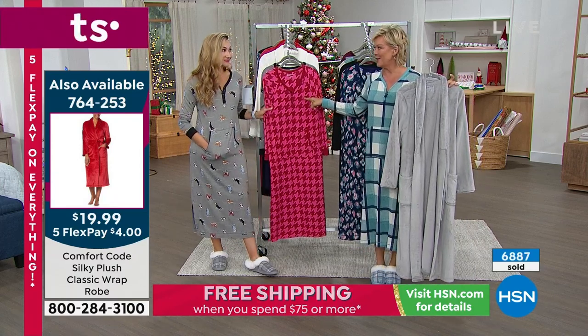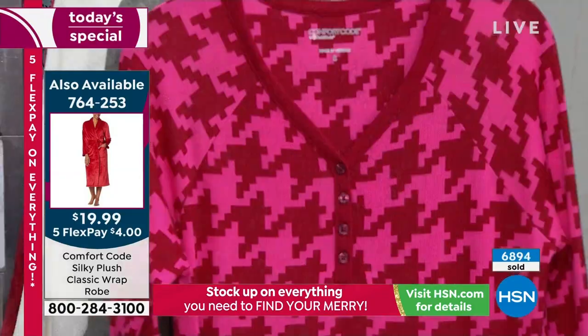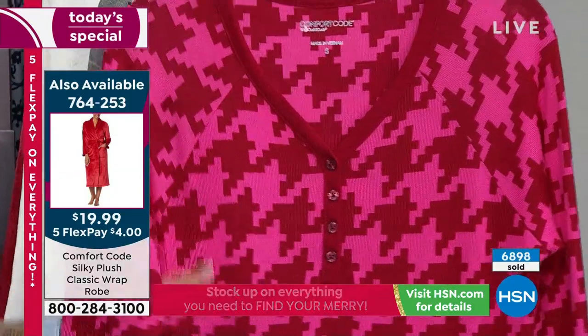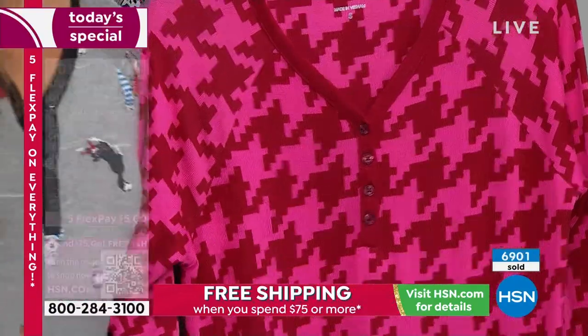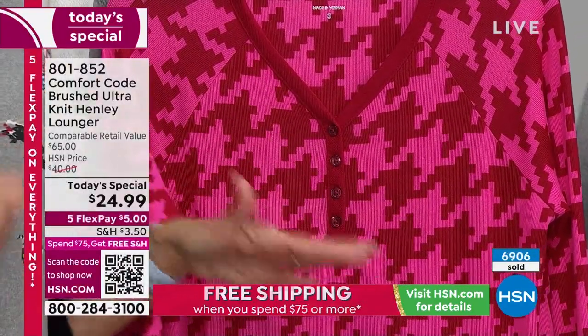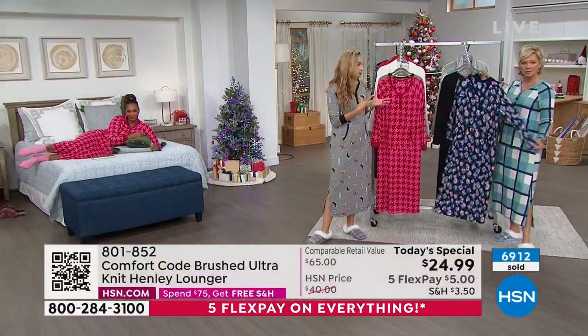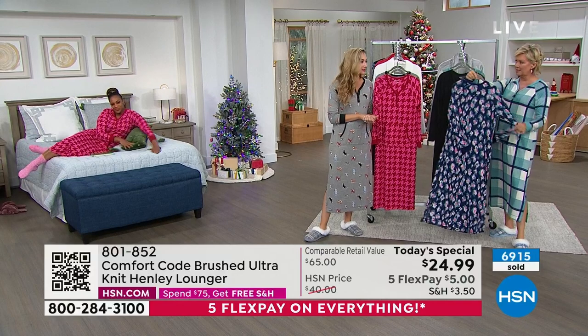Don't miss this one — that houndstooth. So unexpected with the bright red and the bright pink. It's a really beautiful color combination. I'm so glad we were able to bring a beautiful splash of color, because a lot of times this time of year you're getting other colors. This is just a fun, bright, happy combination.